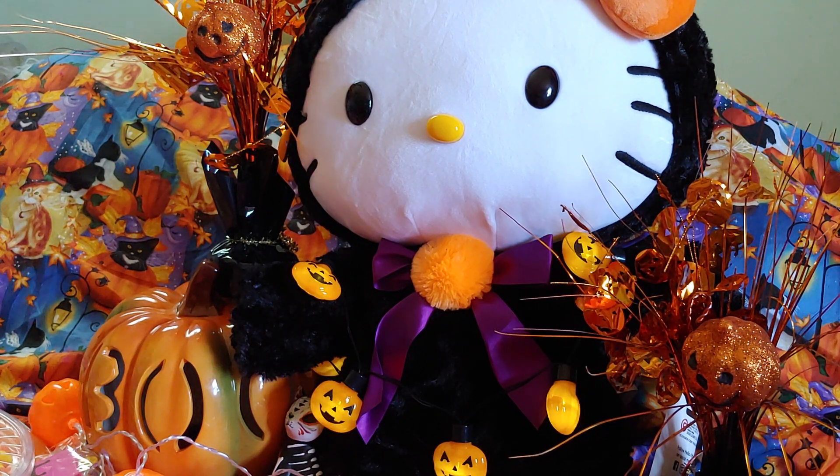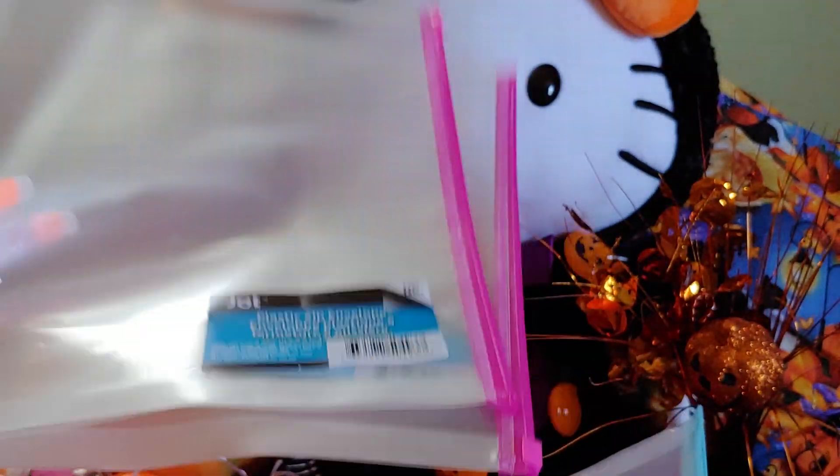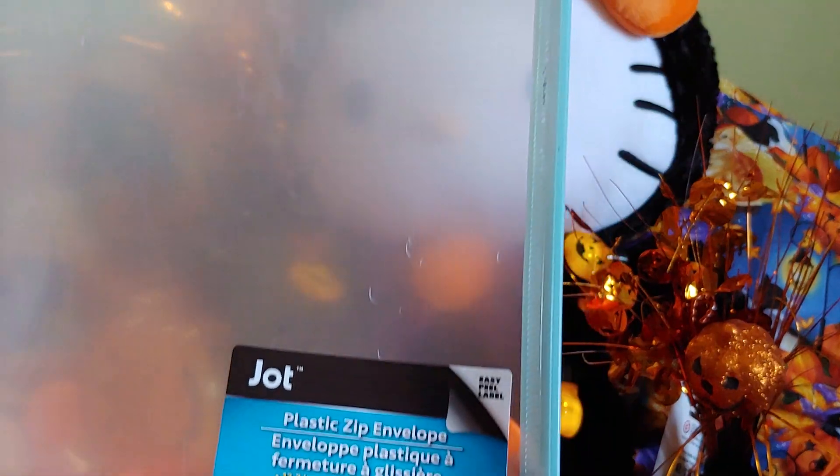I got these plastic zip envelopes — I've hauled these before a while back. I only found a few and now I found two more, so I'm going to have to go to a few other Dollar Trees to find the pink ones, those are my favorite. I like the clear look so you can see through, and it has a little zip pull. I got the baby blue color — just three this time. I like to use these to put my stickers in, but you can put paperwork or whatever in there too.